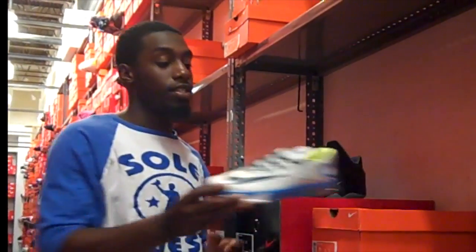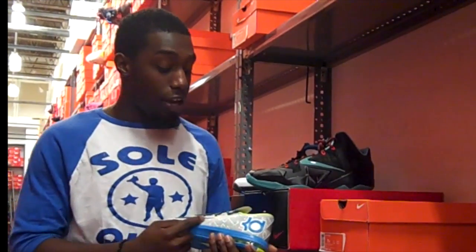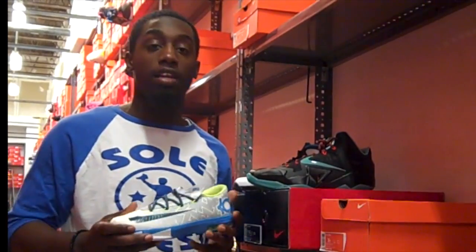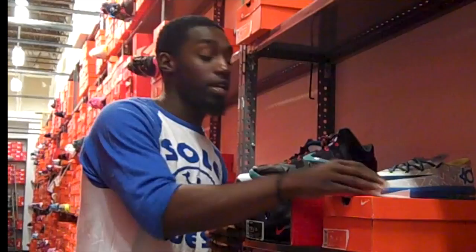Up close in person, these KDs — now these are the kids' sizes. We haven't got the men's in yet. They're nice. The design on them — I love the low-cut profile of the KD6. The colorway is nice. I think everybody should pick these up.